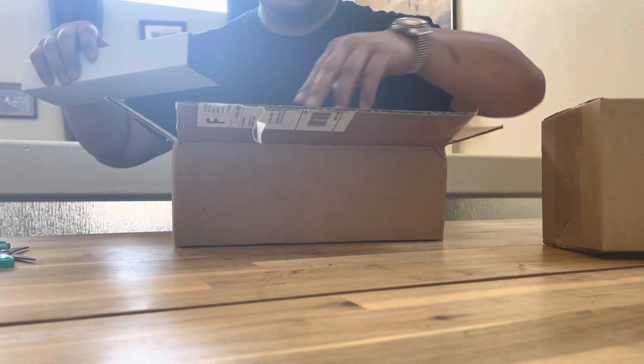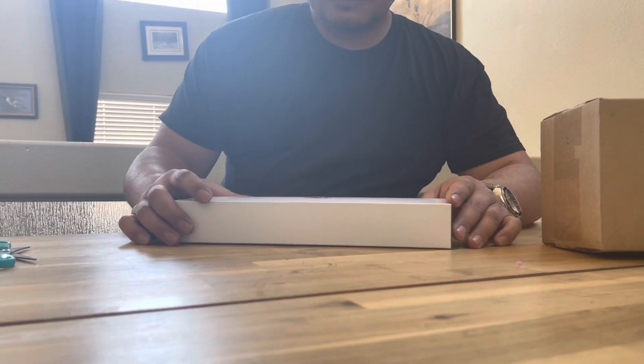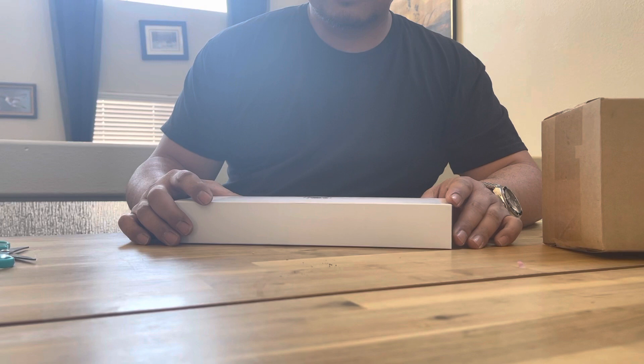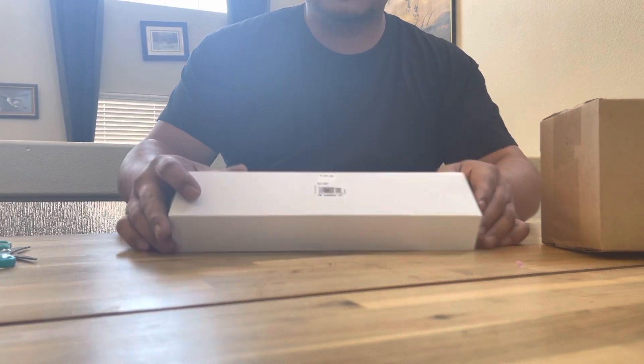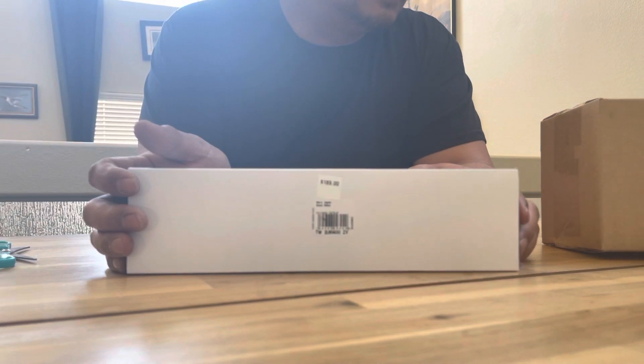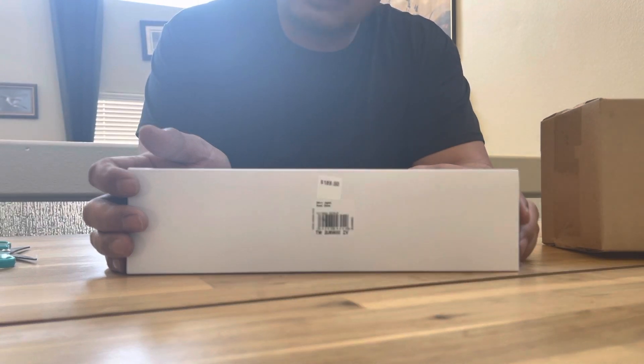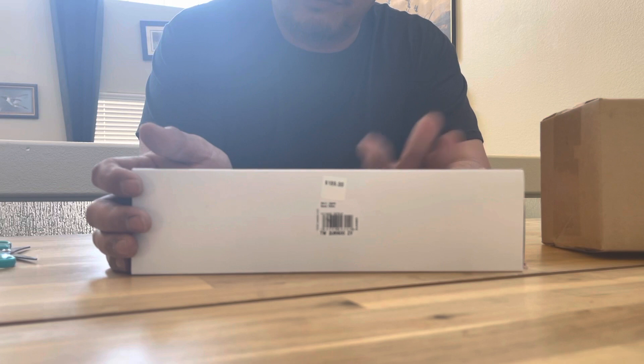I don't know about this. There's a price tag of $189 on this box. For the spin, I think I paid $300 and something. I didn't know what's going on with that, but we're going to find out.